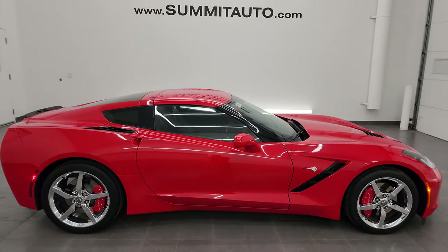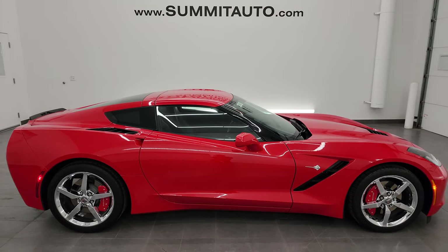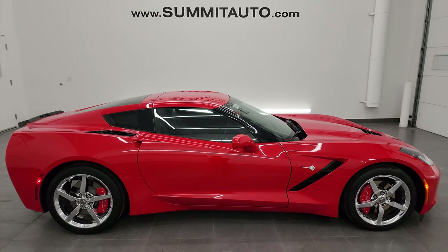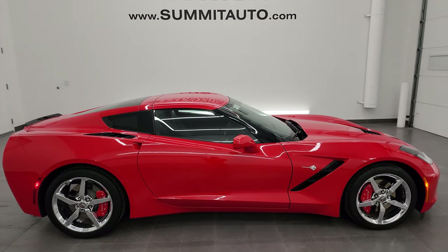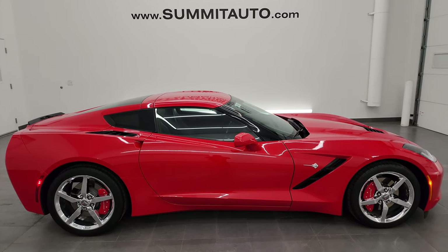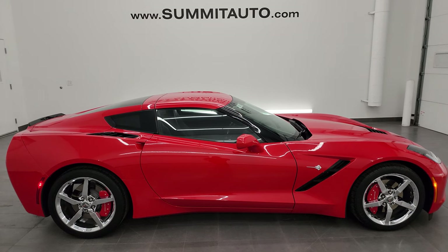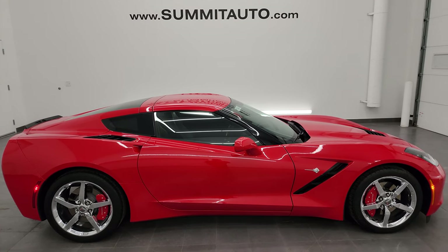To see more pictures of this Corvette or one of our other 550 new and used cars — trucks, SUVs, minivans, Wranglers, half tons, three-quarter tons, one tons, Corvettes, Camaros, Challengers, Chargers, Mustangs, GT500s, you name it — go to summitauto.com for full pictures and descriptions of every single vehicle. And if you'd like to check out more HD videos you can go to youtube.com/summitauto.